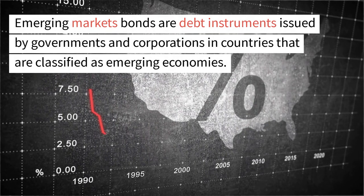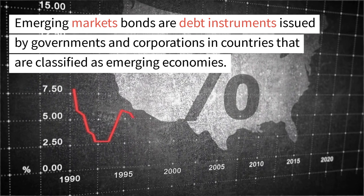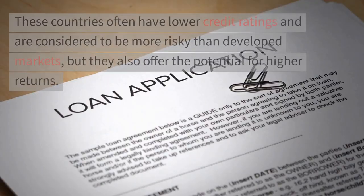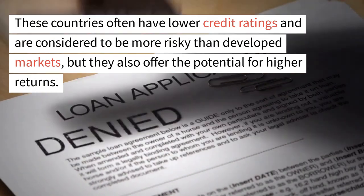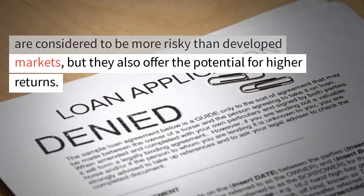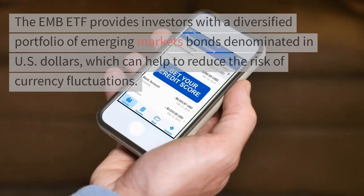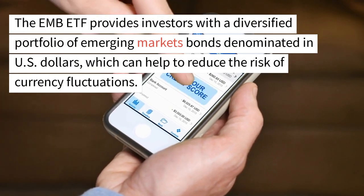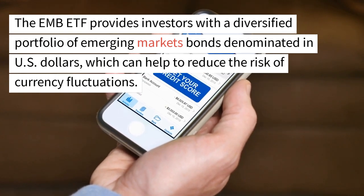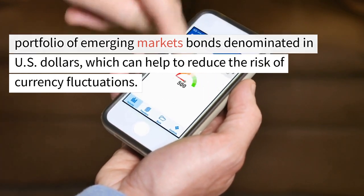Emerging markets bonds are debt instruments issued by governments and corporations in countries that are classified as emerging economies. These countries often have lower credit ratings and are considered to be more risky than developed markets, but they also offer the potential for higher returns. The EMB ETF provides investors with a diversified portfolio of emerging markets bonds denominated in US dollars, which can help to reduce the risk of currency fluctuations.